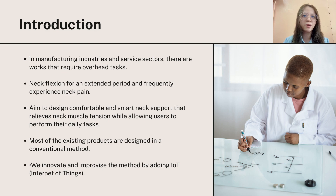We aim to design a comfortable and smart neck support to reduce their neck muscle pain. Most of the existing products are designed in a conventional method, which is soft mattress support at the cervical spine.